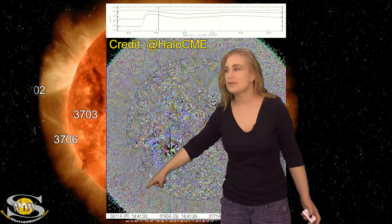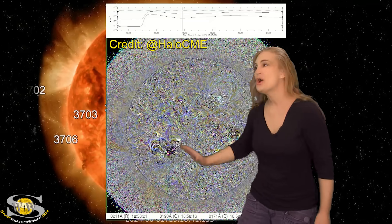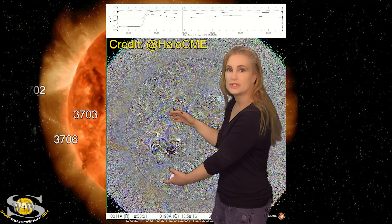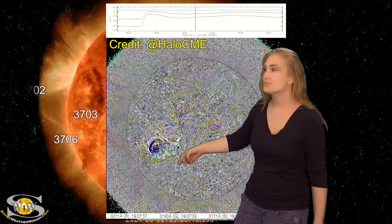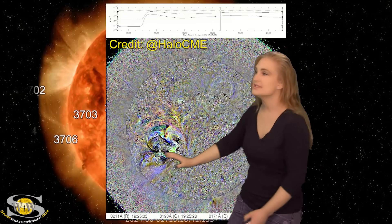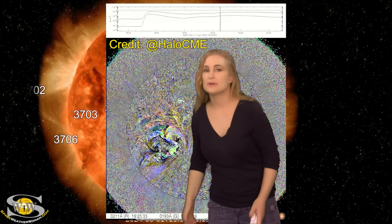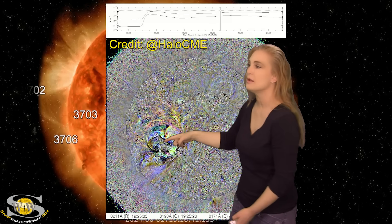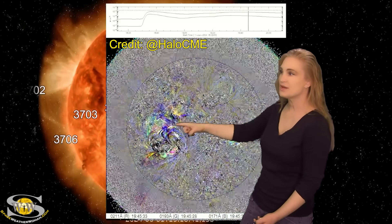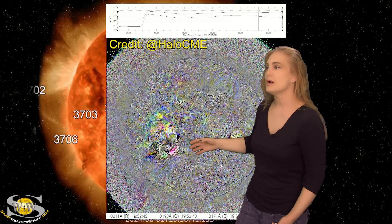Look to the southwest or southeast — do you see that big shock wave? That actually was coming from behind the limb of the sun, not from Region 3697 at all. After that shock wave disappears, this region begins to unfold, with a shock wave blasting material to the south and the region unfolding like a flower to the north as well, getting other regions involved in the eruption.